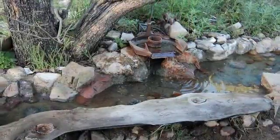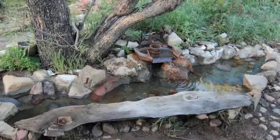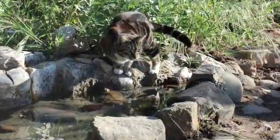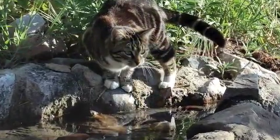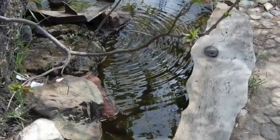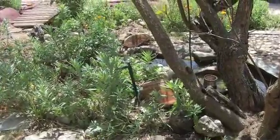The yoga pond is a place to meditate and to soak one's feet. Why don't you take a moment and just do that. And back to the reservoir.